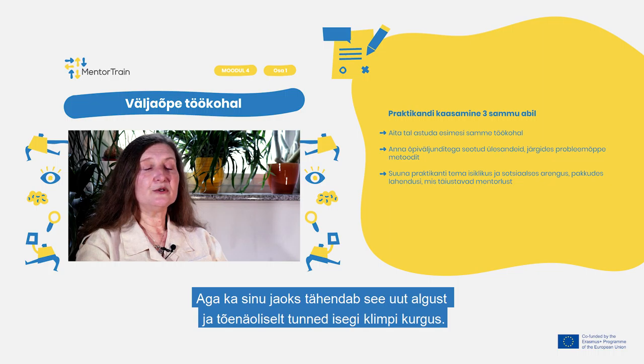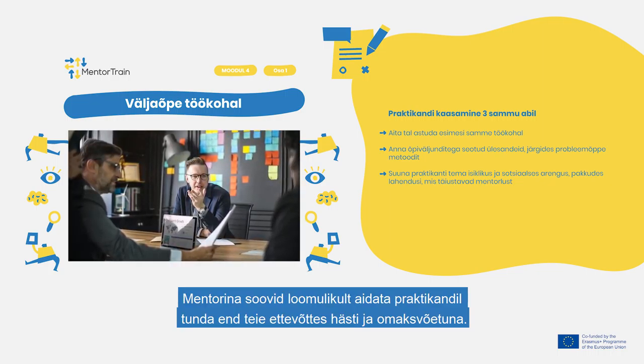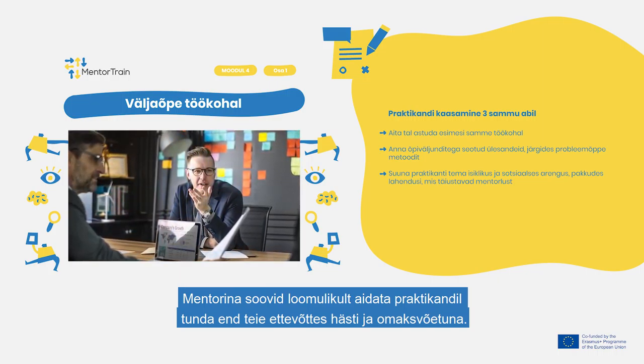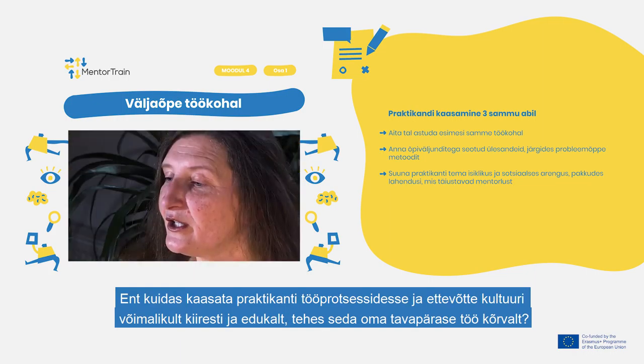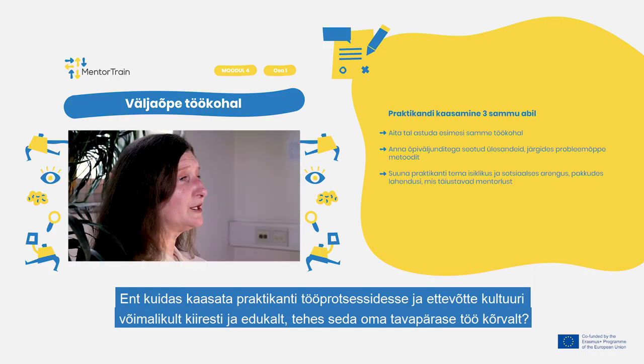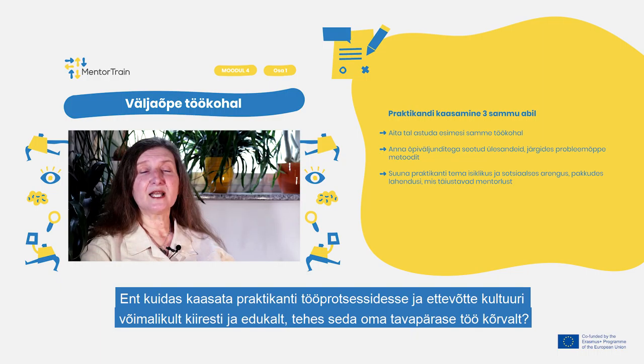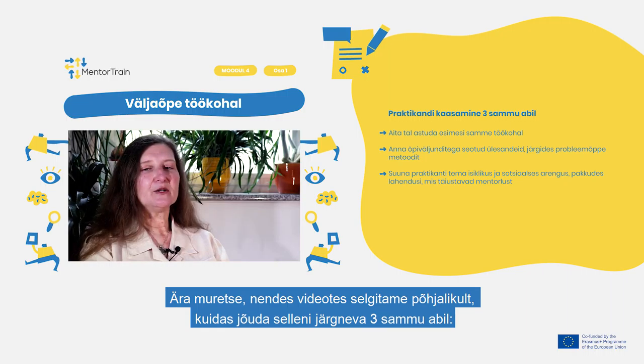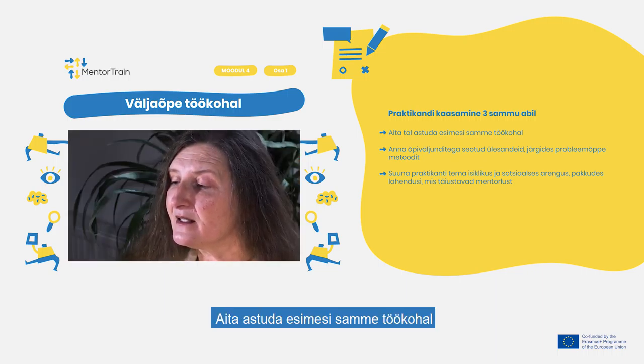A new apprentice is standing in front of you, a bit insecure and lost in the new environment. But also for you, a new story is starting and probably you too have a lump in your throat. You are the mentor and of course you want to help your apprentice feel comfortable and accepted in your company. But how can you get the apprentice involved in the work processes and your business culture as quickly and as successfully as possible besides all your regular work?